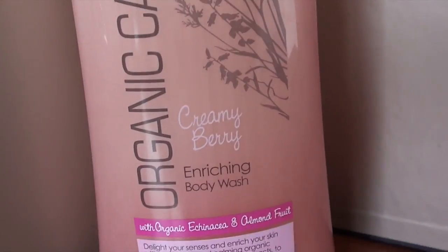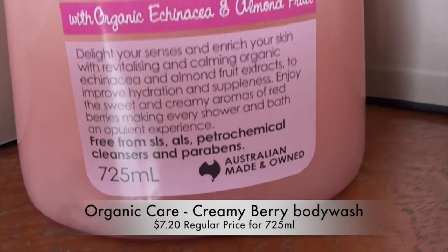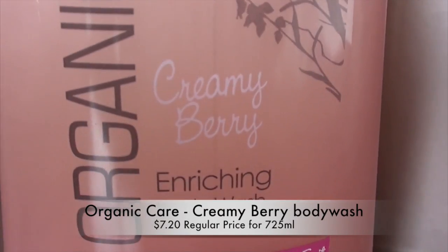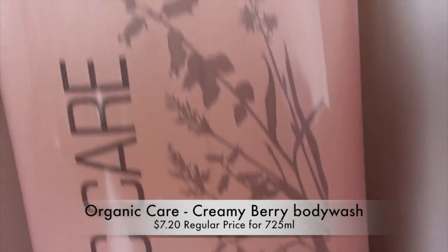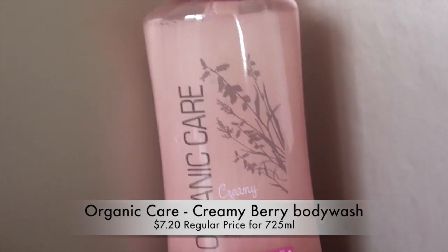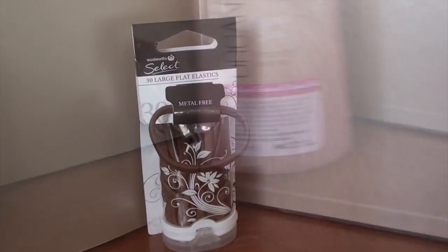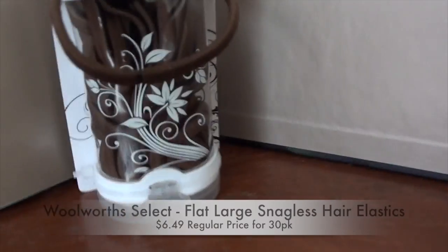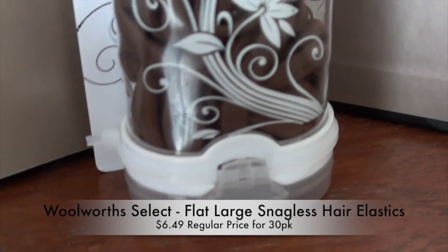I also picked up this Organic Care enriching body wash, which is a berry flavor. These products are all natural — free from parabens, petrochemicals, and sulfates. The fragrance really reminds me of those little raspberry long chewy lollies you can get. Lovely fragrance, and it comes in a 725 ml pump-top bottle.